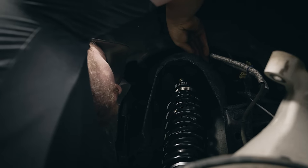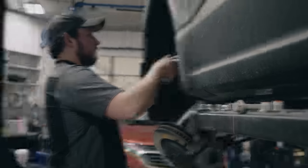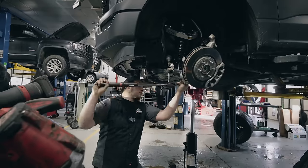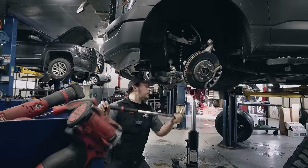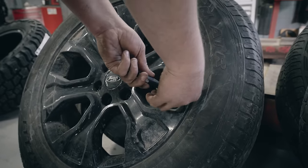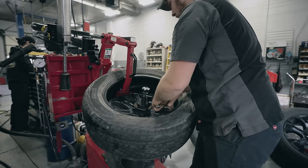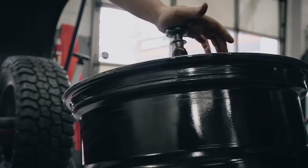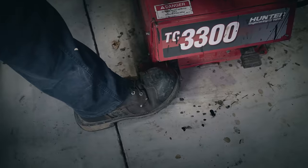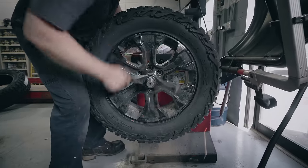Cory was such a legend for letting me hang out all day and film this entire process. It was really cool to see how everything was being installed and get a really good look into what's happening underneath the truck. I don't really know a lot about trucks, so it was really cool to get a little bit of an overview to help me understand my vehicle a little bit better. He just went above and beyond to explain everything to me and let me kind of shoot and deal with the camera in his face all day. My favorite part was seeing the old tires coming off the wheels and the new ones going on, and then seeing how those get balanced — that was a whole new unique experience I had never really seen before.